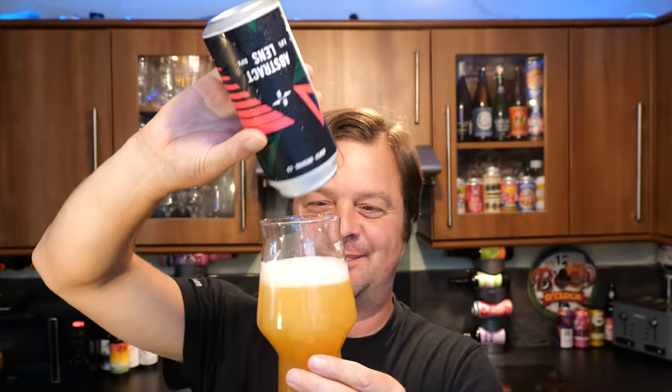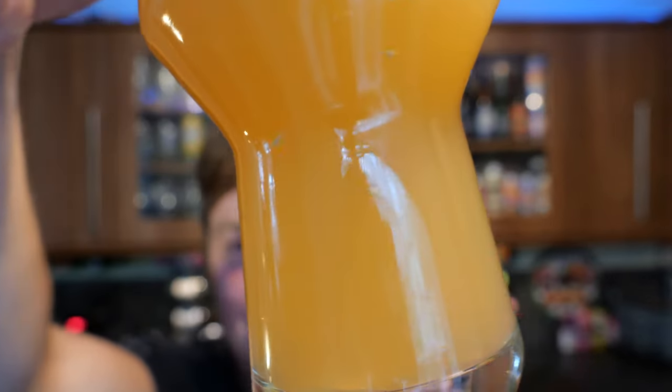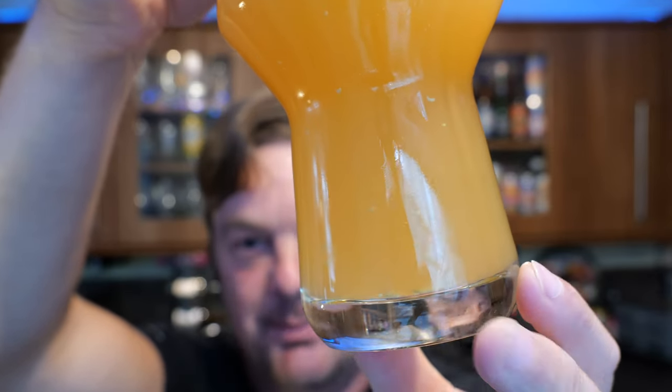It smells fantastic. Let's dive in. Cheers, everybody. Oh, it's so good. They've can-conditioned the beer - you can see there's sediment. Now, if you're new to beer and you've just bought these beers in Tesco and you're seeing all these little bits of lumps and clumps floating to the bottom of your glass, don't be alarmed. It's exactly what the brewer wants.